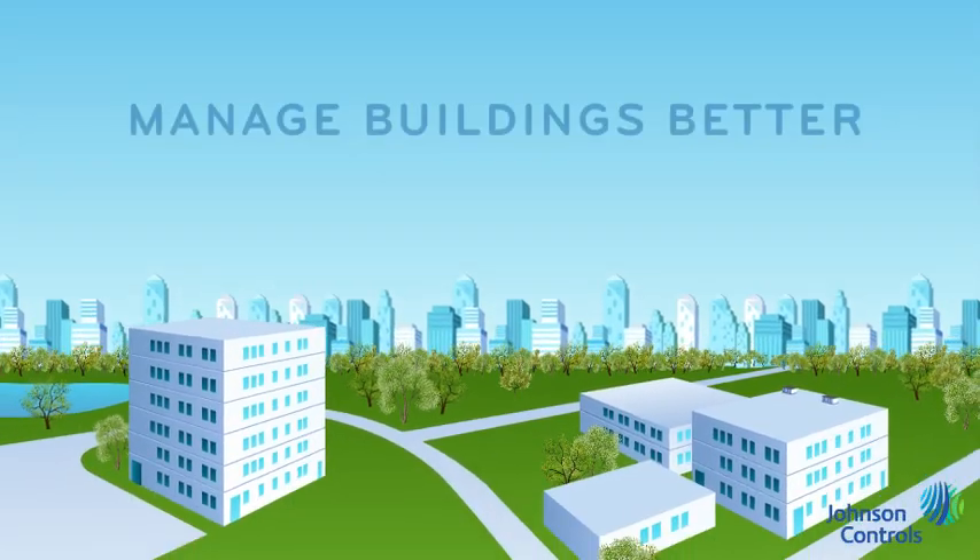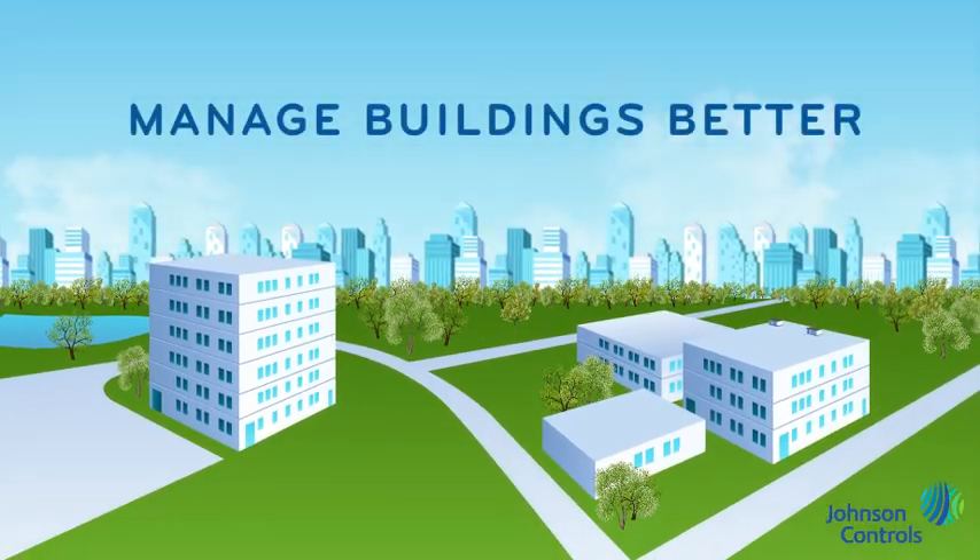Johnson Controls can help you manage your buildings better. We're using building automation systems as the foundation for new technologies, helping you see buildings in a whole new way.